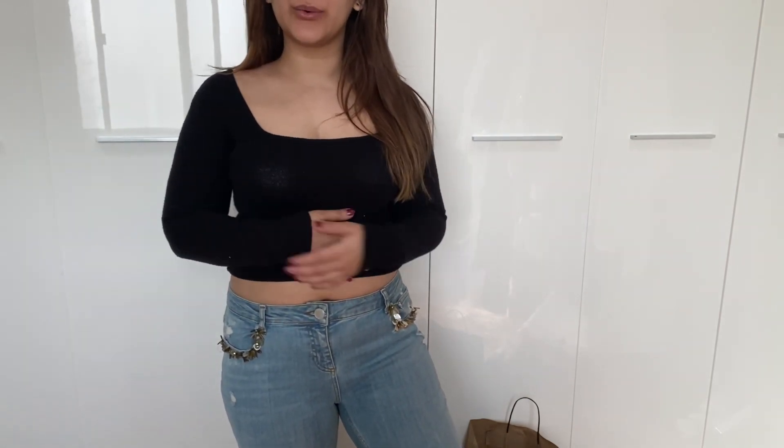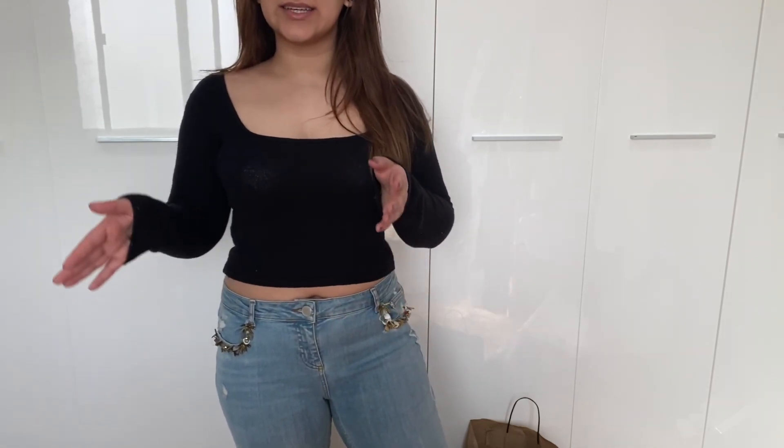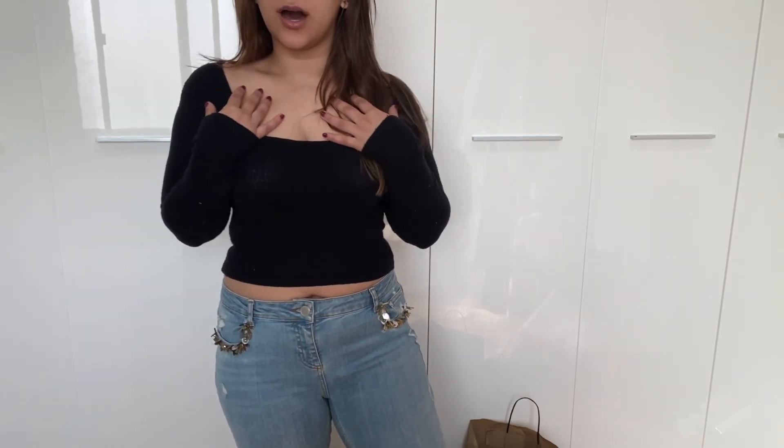Hey guys, welcome back to my channel. Today I have day 5 of haul week and I'm going to talk about all of my clothing purchases. I am very petite — only 5 foot 1 — and I have gained a little bit of weight, so I weigh around 145 pounds. I typically wear a size 8 to 10 UK on top and a 10 to 12 on the bottom, so a medium overall and sometimes a large on the bottom. If you're interested in more hauls and this kind of content, check out the playlist down below, like and subscribe, and let's get into it.